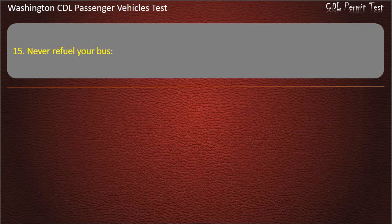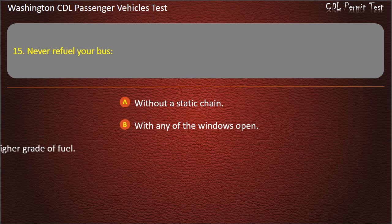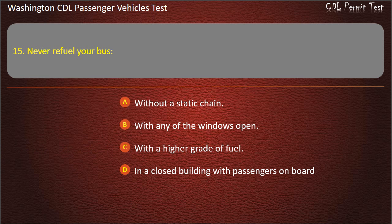Question 15. Never refuel your bus: without a static chain, with any of the windows open, with a higher grade of fuel, or in a closed building with passengers on board. Answer: In a closed building with passengers on board.